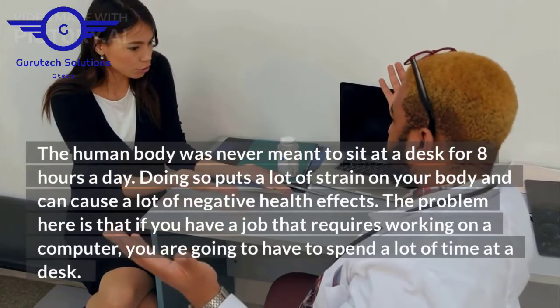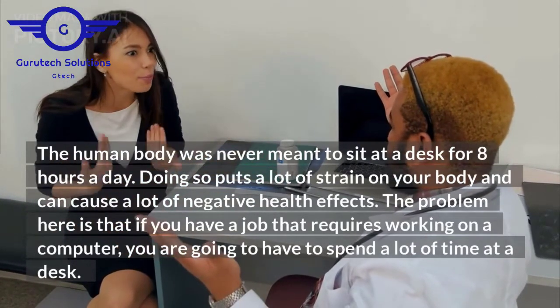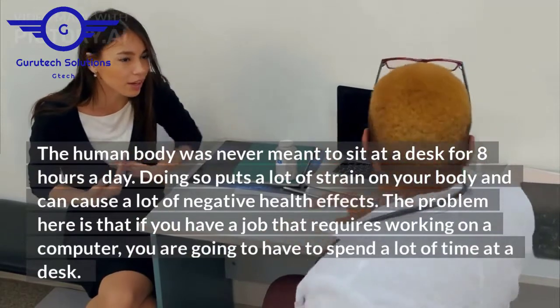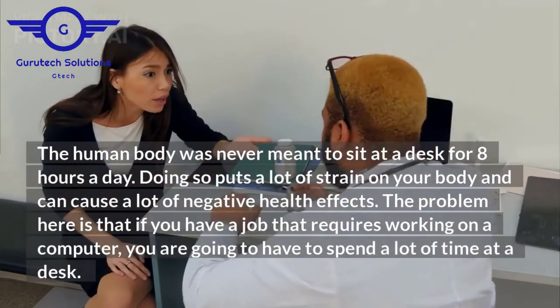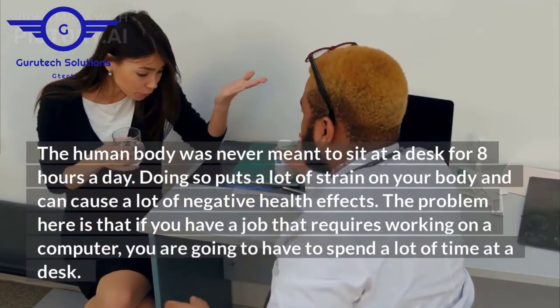The human body was never meant to sit at a desk for 8 hours a day. Doing so puts a lot of strain on your body and can cause a lot of negative health effects. The problem is that if you have a job that requires working on a computer, you are going to have to spend a lot of time at a desk.